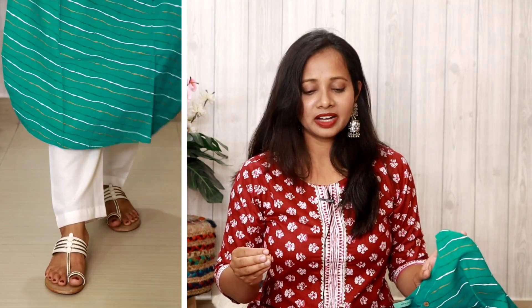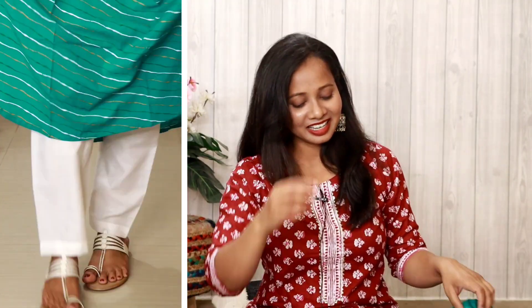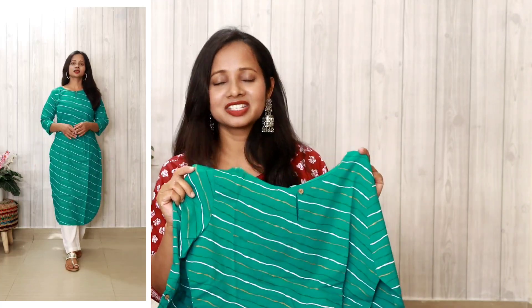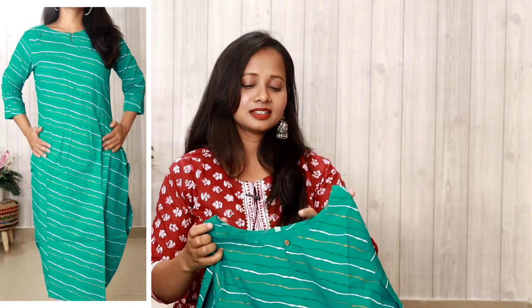I'll say it again — you can style this with white pants or leggings. For office or college, this is a mandatory wardrobe item. It's affordable and unique. I have it in size M, and it does fit a little loose, but that's personal preference — whether you like it loose or fitted is totally up to you. I'm highly recommending this one.